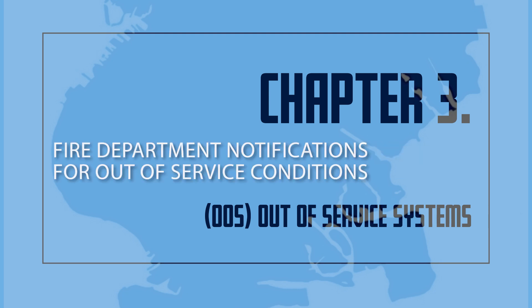Fire Department Notifications for Out-of-Service Conditions. A: For a planned removal from service, no notification to the fire department is required, provided the system will be returned to service within an eight-hour period, and when all other fire protection systems in the building — standpipes and alarm systems — are fully operational.